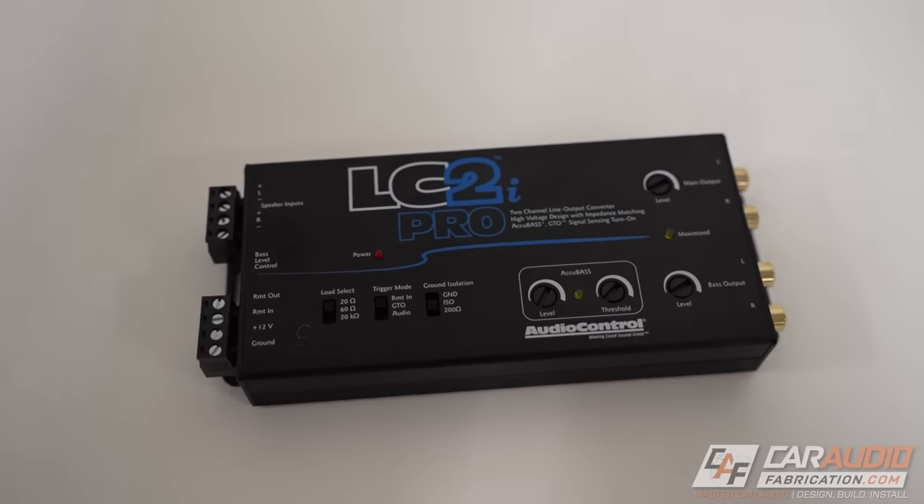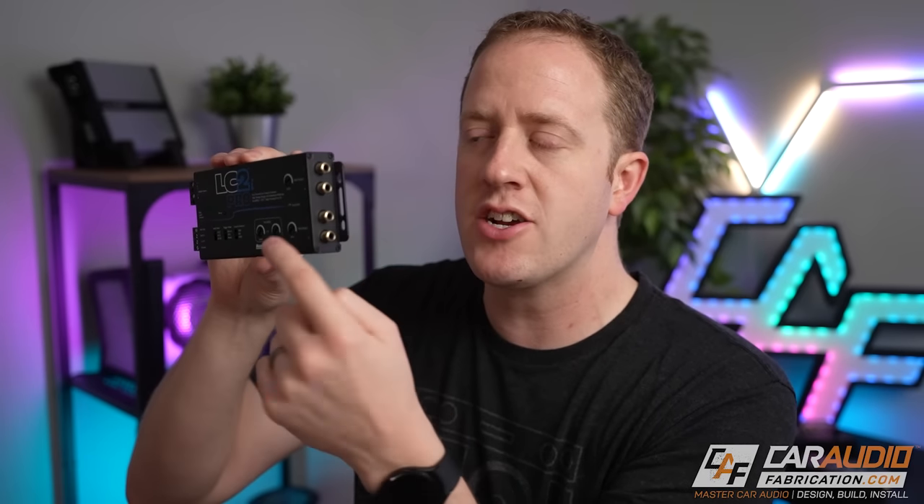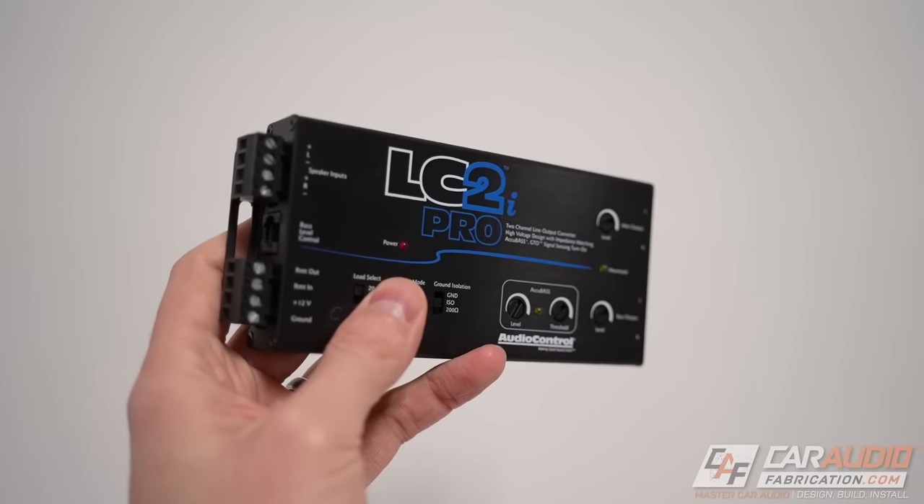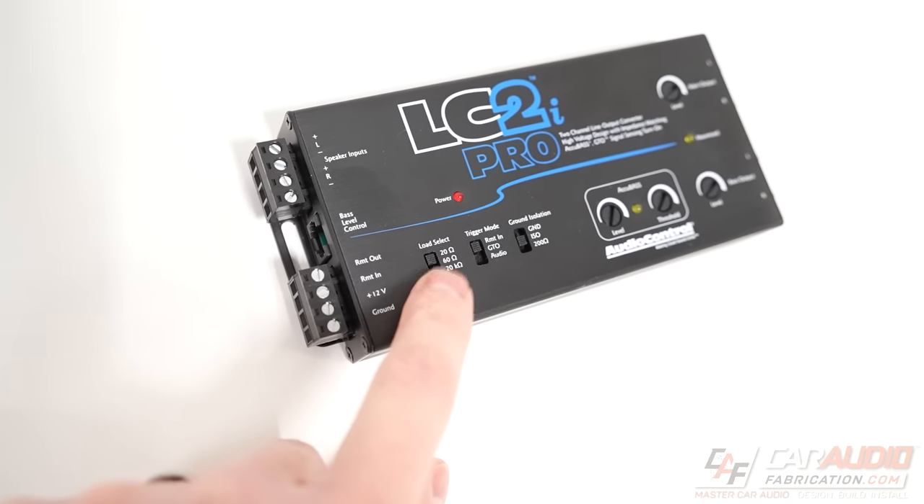So you've done the check and found that you cannot replace the factory head unit, or maybe you want to keep that stock look. The first option most people are aware of is a line output converter. With a line output converter, we bring our speaker wire signal into the device and then have RCA connections for the output signal that goes to our downstream amplifiers. I recommend getting an active line output converter, which means you'll need to provide a 12-volt constant positive source and a ground connection. Some LOCs also have features like restoring bass removed from the factory signal.